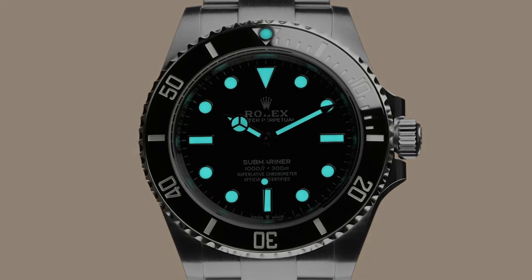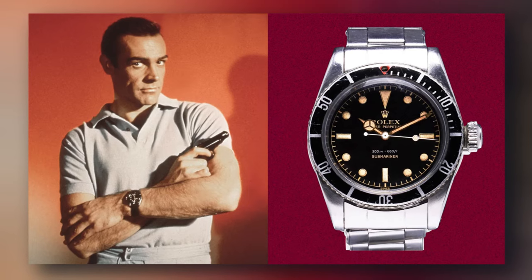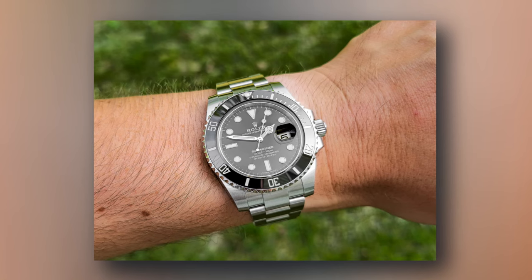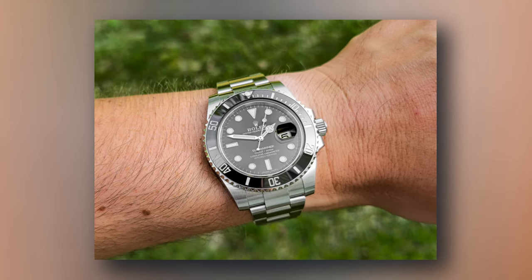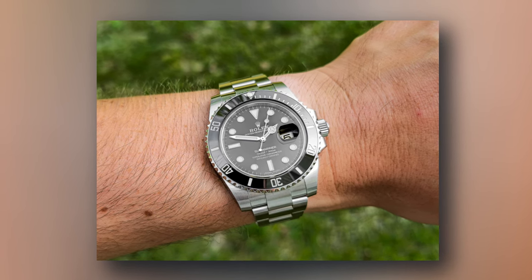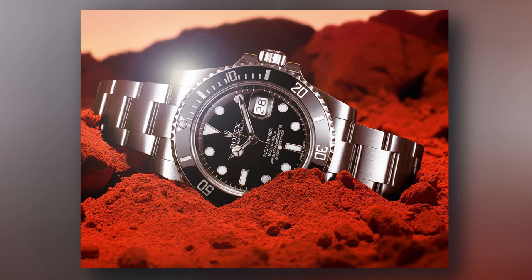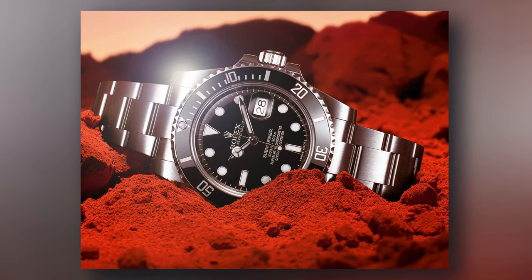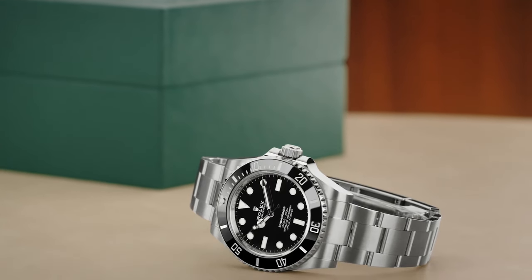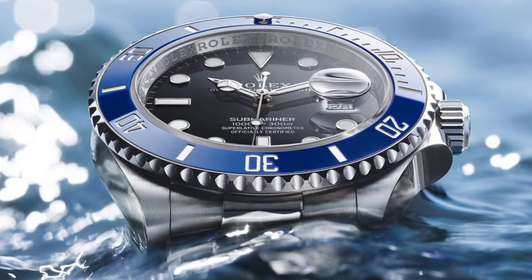Even if you've been living under a rock, chances are that you've seen a Submariner on the big screen, on your favorite celebrity's wrist, or when you Google best watches to buy. Those aware of the constantly fluctuating market rate for second-hand pieces know that a Submariner is unlikely to depreciate in value over time, and that as Rolex's most popular watch, there are a lot of reasons why it's so revered. For those who don't really get it, though, it's difficult to explain why such a simple-looking watch has had so much hype around it for so many years.